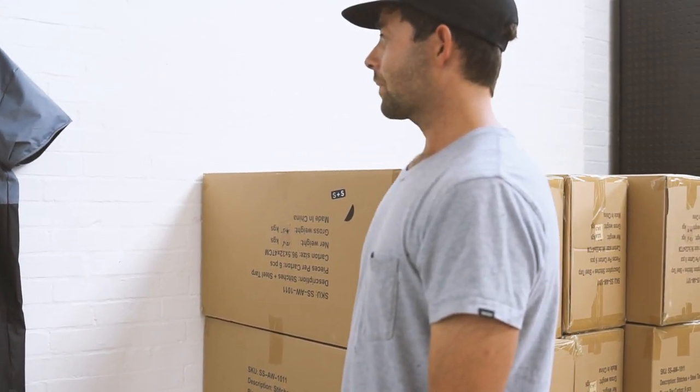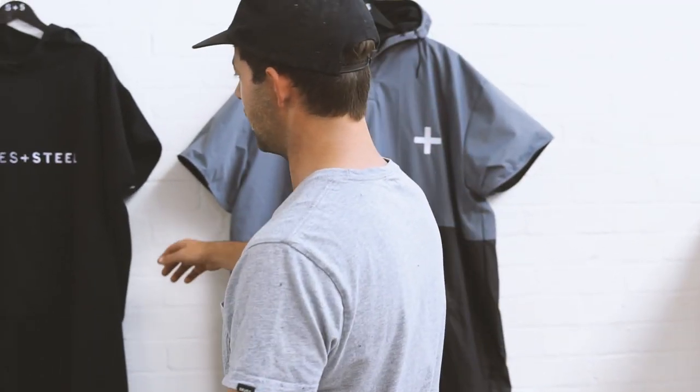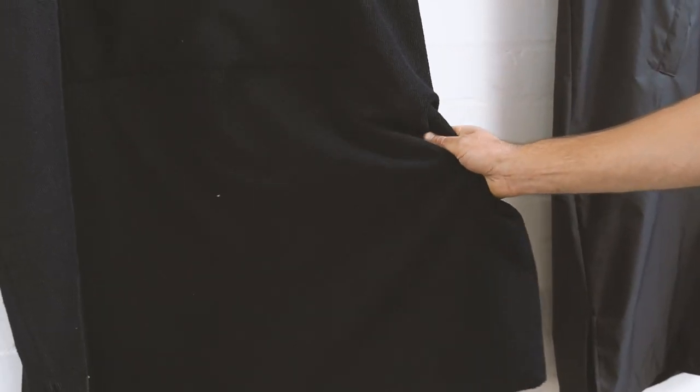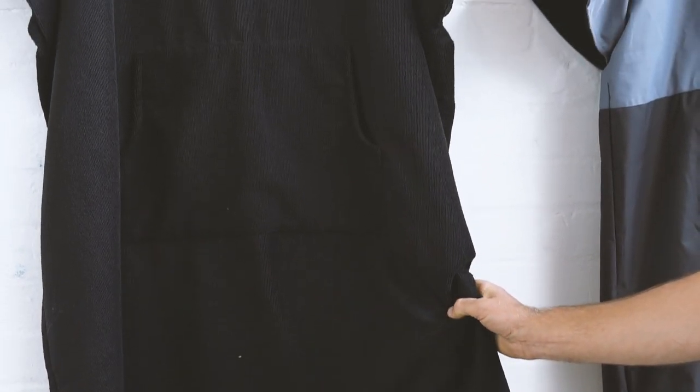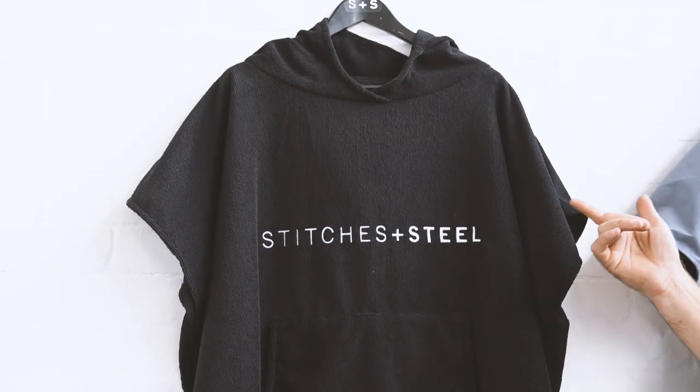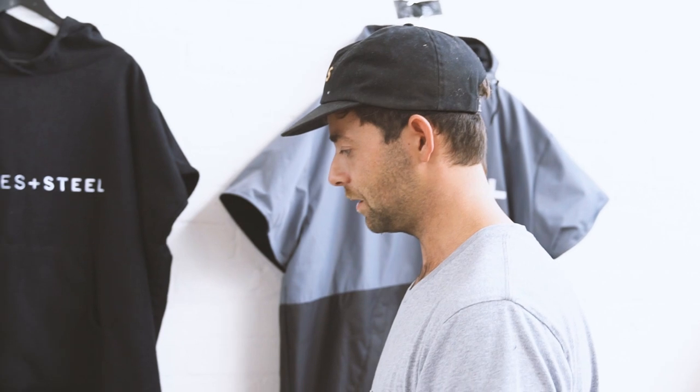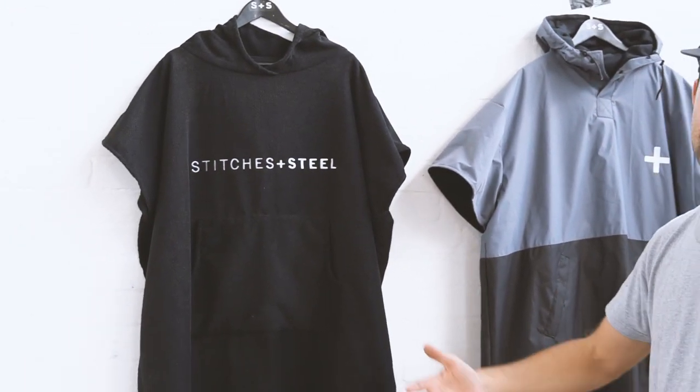We settled on this terry towel fabric for the summer version. It packs super light, is really light, and wicks away moisture insanely well for something so lightweight. The hoodie pocket — I just wanted it to be a super oversized hoodie, a bit less garish. Generous fit, and small enough to pack away if you're going on holiday — it's towel-sized rather than bigger.